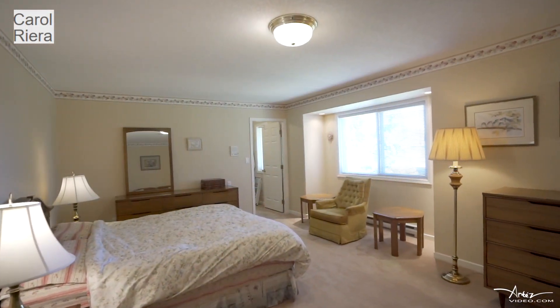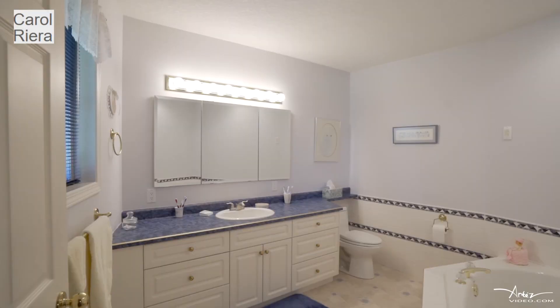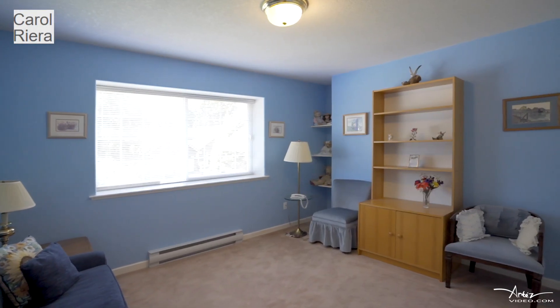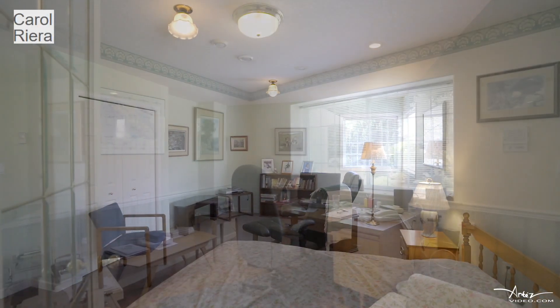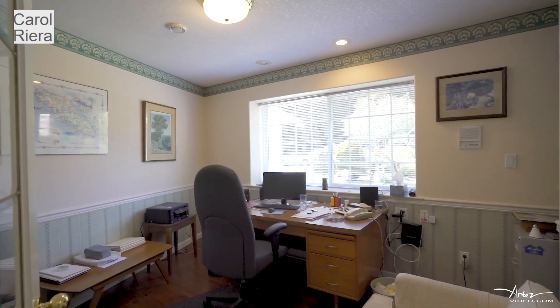There are three large bedrooms upstairs and the primary bedroom has an extra large walk-in closet and three piece en suite. The front office is a lovely getaway which can also be used as a ground floor bedroom or den.